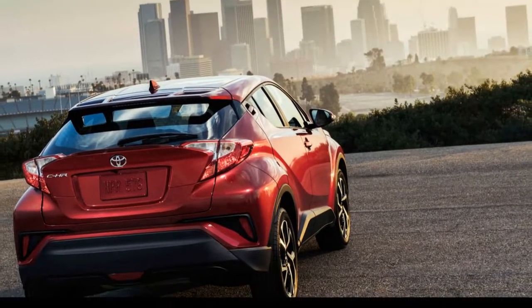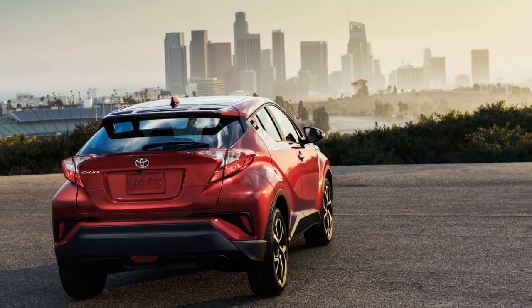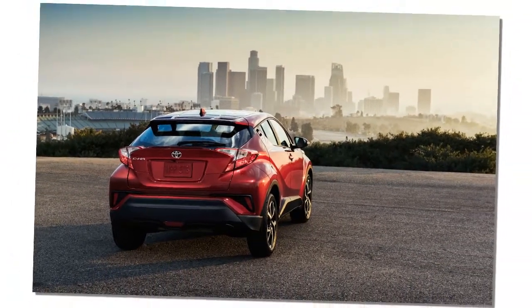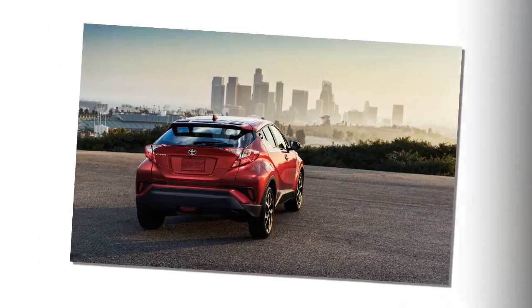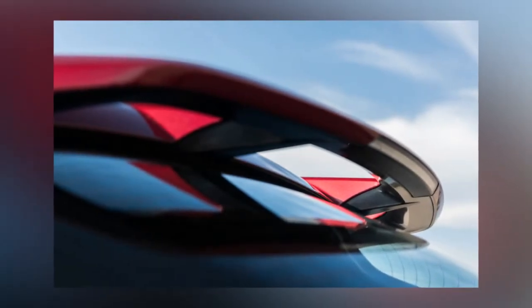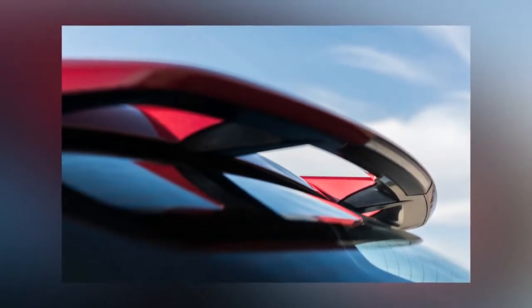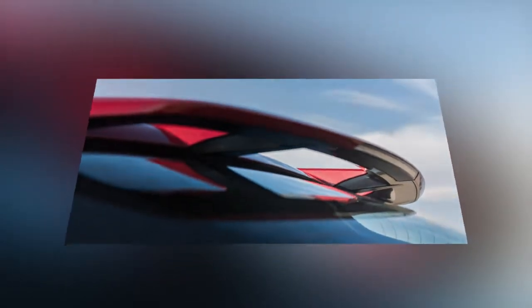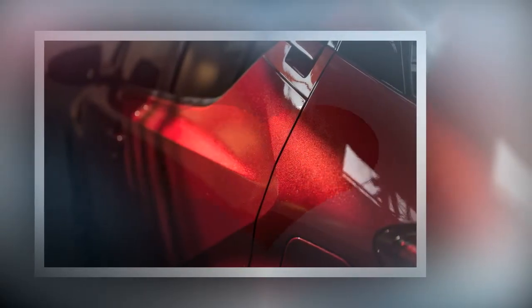Toyota does point out that the rear wing is functional. All grades of CHR are equipped with a forward collision warning system with pedestrian detection and automated emergency braking, lane departure warning with steering assist, automatic high beams, and adaptive cruise control. Inside, there's a complement of 10 standard airbags, while a rear-view camera surveys the surroundings behind you.